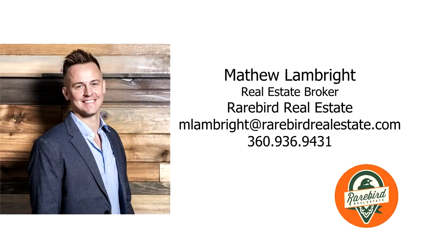For more information or your own personal tour, please contact Matthew Lambright with Rare Bird Real Estate.